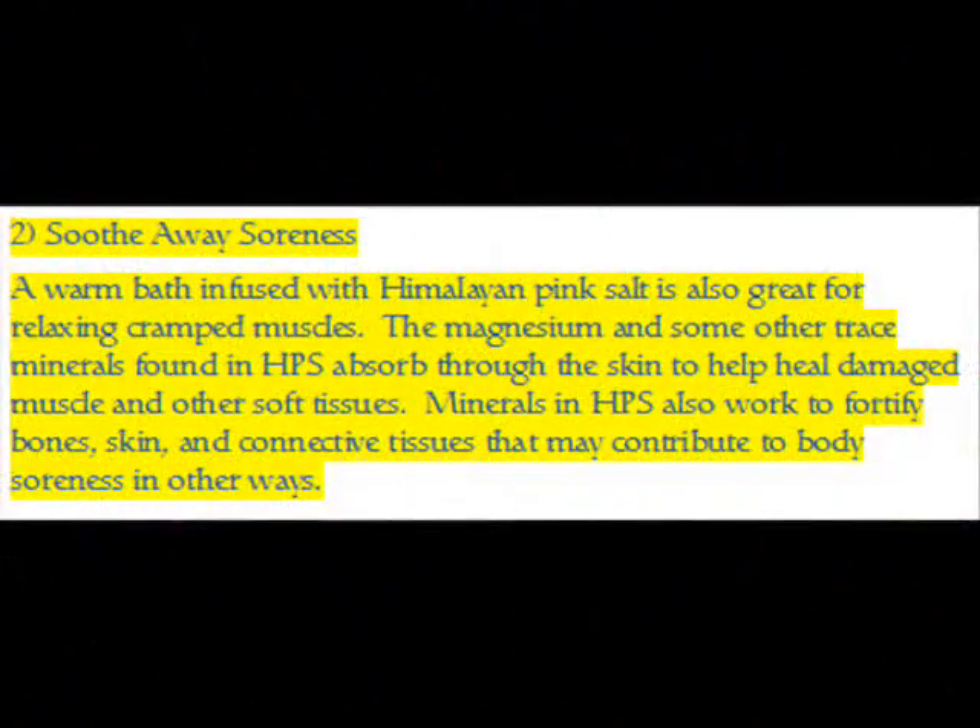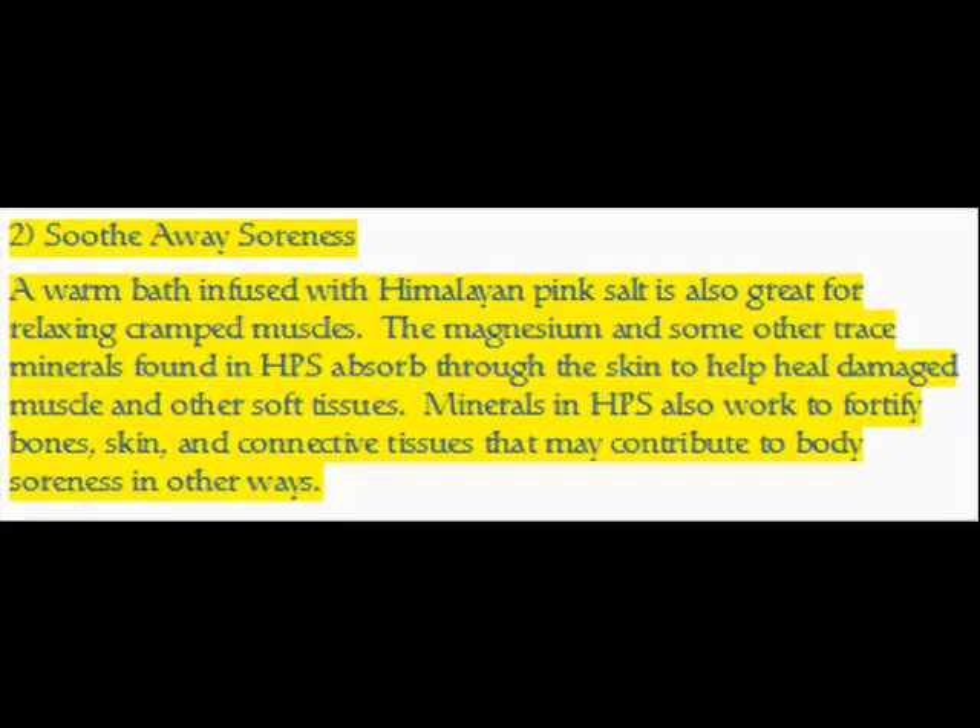Benefit 2 — Soothe Soreness: A warm bath infused with Himalayan pink salt is also great for relaxing cramped muscles. The magnesium and other trace minerals found in HPS absorb through the skin to help heal damaged muscle and other soft tissues. Minerals in HPS also work to fortify bones, skin, and connective tissues, which may contribute to relieving body soreness in other ways.